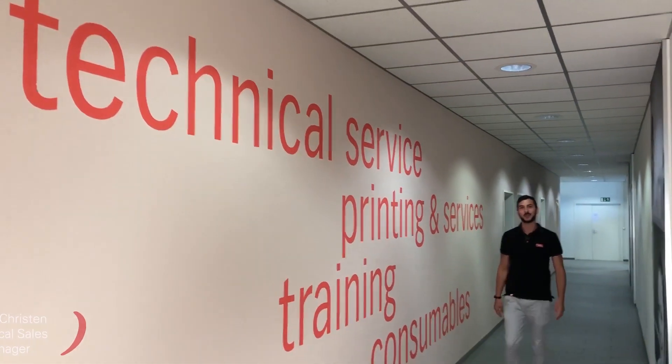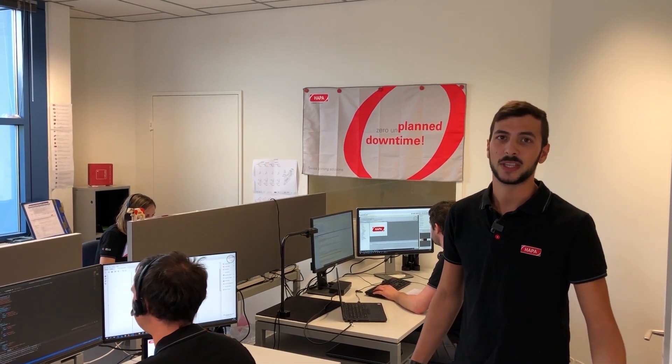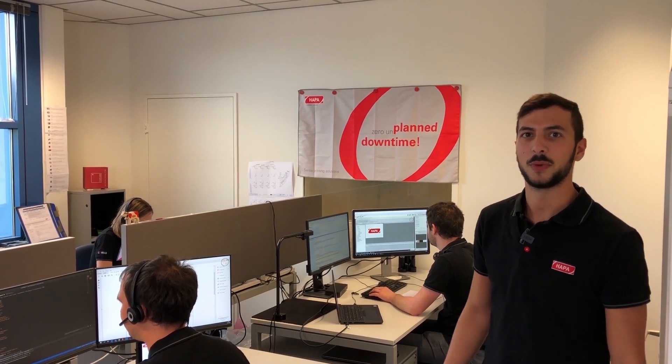Welcome to the world of HAPA services. As your reliable partner, we're going to accompany you and your system throughout the whole journey — be that with preventive maintenance, various trainings, and nowadays even more importantly with our remote and recovery solutions. We got you covered.